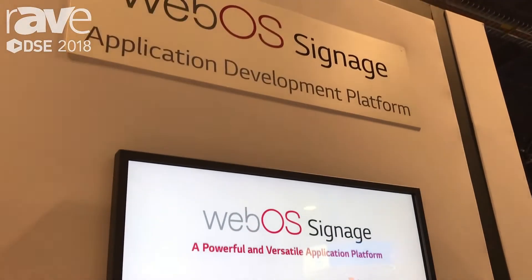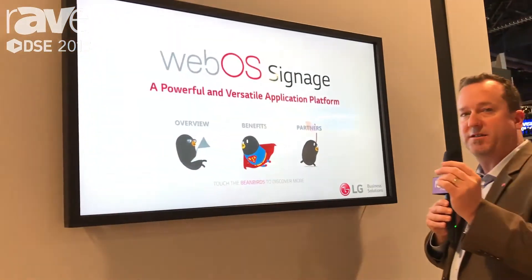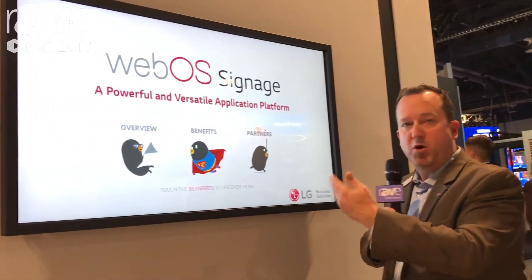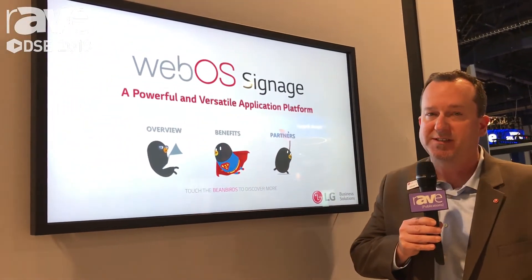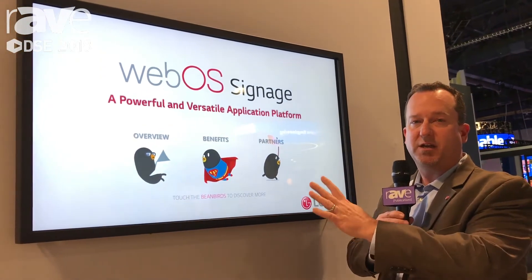This is LG's application development platform using embedded smart technology. Most of LG's commercial displays feature a system-on-chip embedded in running WebOS signage software.